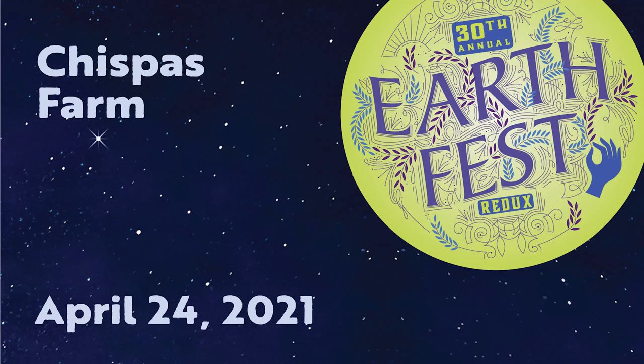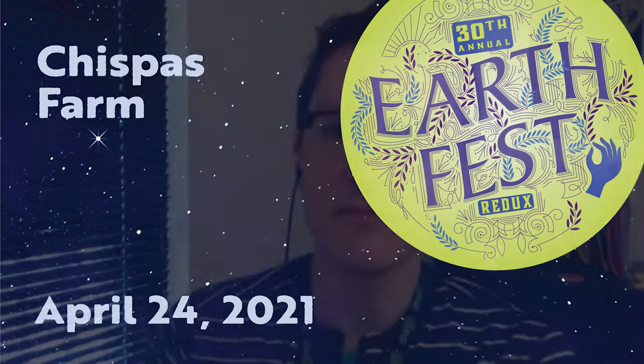Next up, we are going to be hearing from Casey Holland. Casey Holland has been farming in the middle Rio Grande Valley for 10 seasons, and she's currently running Chispas Farm, a certified organic four-acre urban farm in the heart of Albuquerque.